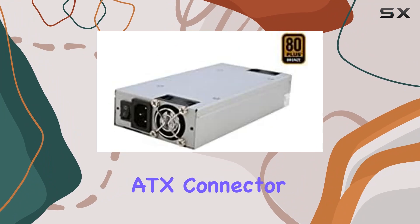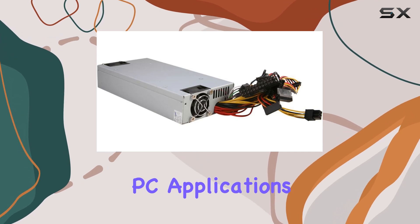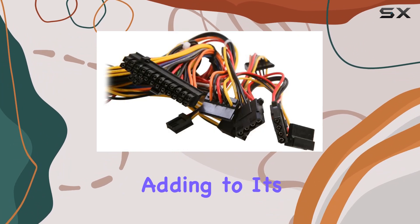In terms of compatibility, this power supply is designed for personal computers and uses a standard ATX connector type. With a total output wattage of 300 watts, it provides ample power for most industrial PC applications. The 20-plus 4-pin connector ensures it can easily connect to a wide range of motherboards, adding to its versatility.